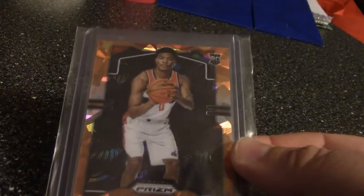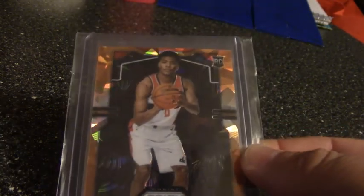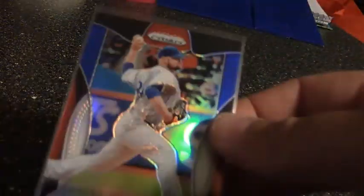Next up I got this orange — whatever it is — Rui Hachimura rookie card from 2019 Prizm. And I got a bunch of John Wester prisms in for the rainbow. I apologize for the lighting.